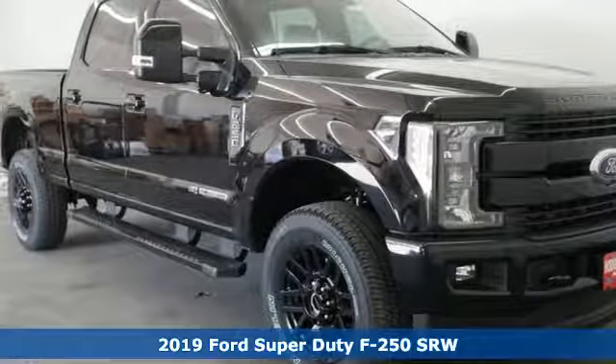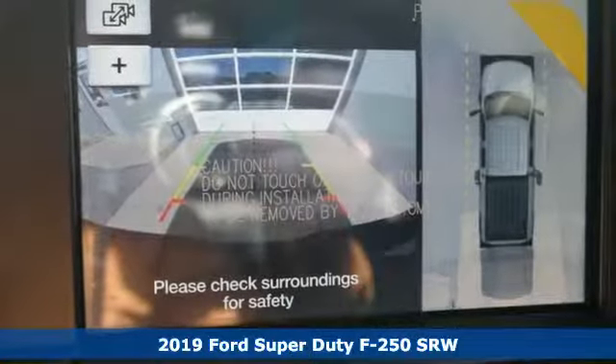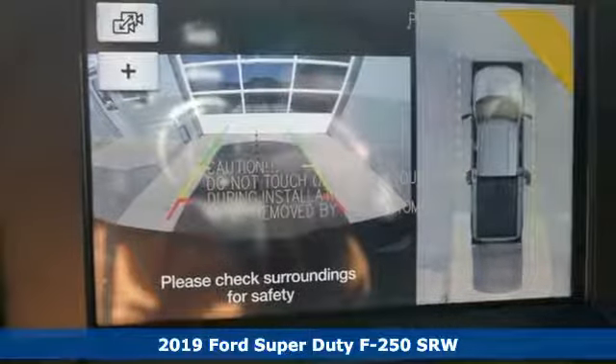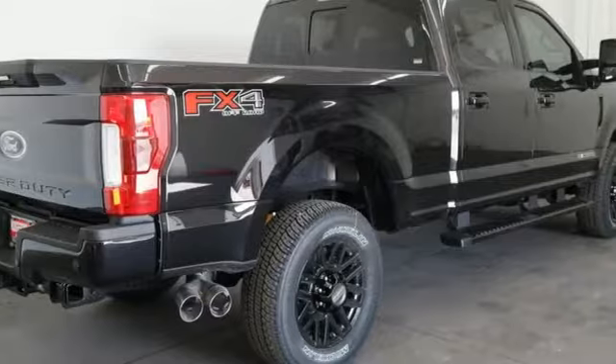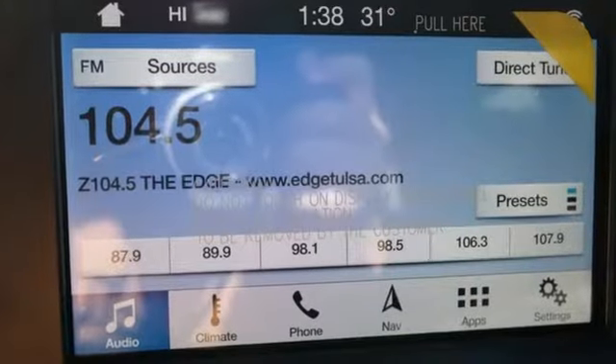It's a new 2019 Ford Super Duty F-250 single rear wheel. With a powerful engine and unbelievable towing capacity, it has a lot of pickup. Plus, it offers an exciting list of features.